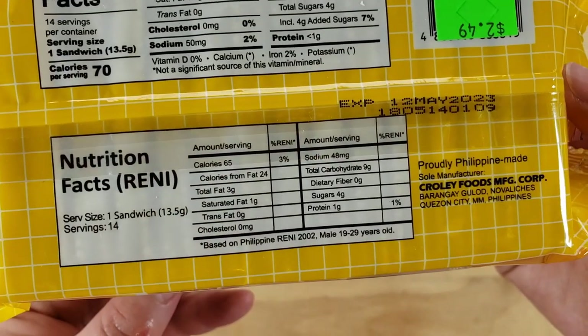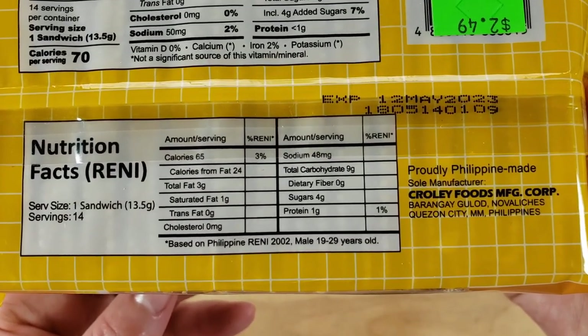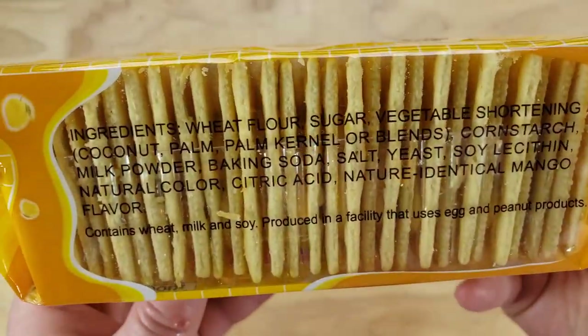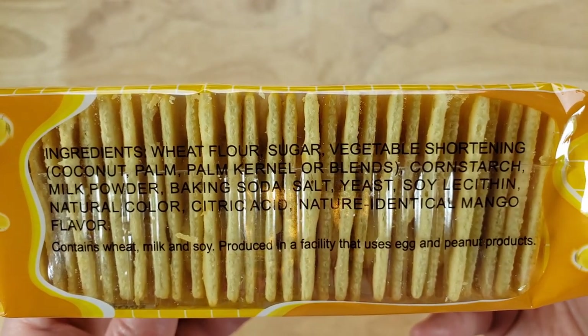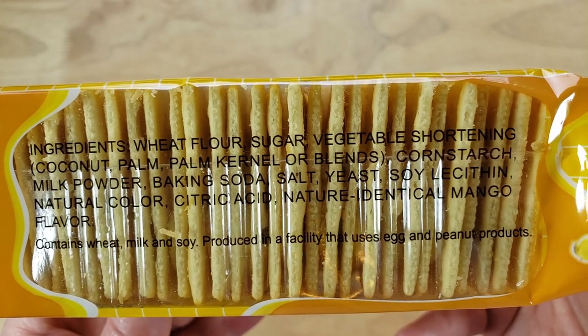Beautiful packaging, really stuck out. We got this at our local Filipino grocery store. We're going to have a few Filipino products coming up and I'm going to be really curious — is it going to be like most other Filipino stuff?